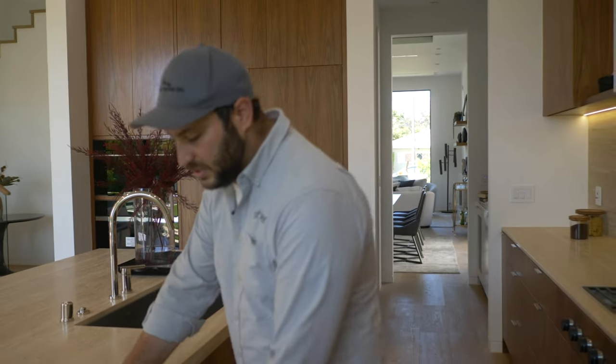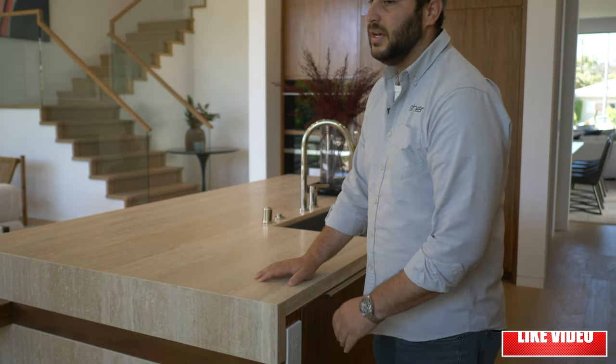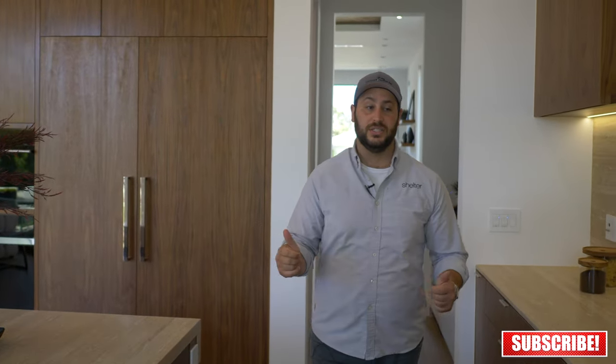It's amazing. It kind of just looks like the wood cut through the stone and everything is still continuously going through. That's probably my favorite piece about this island.